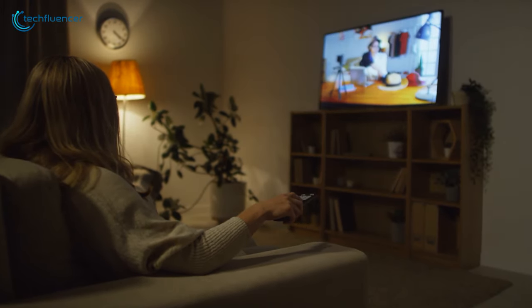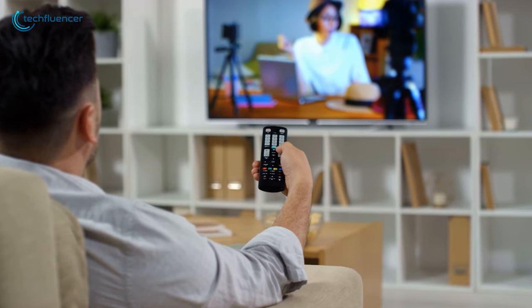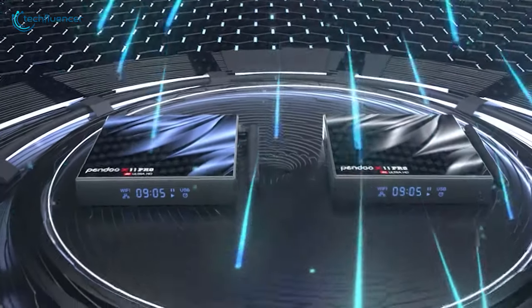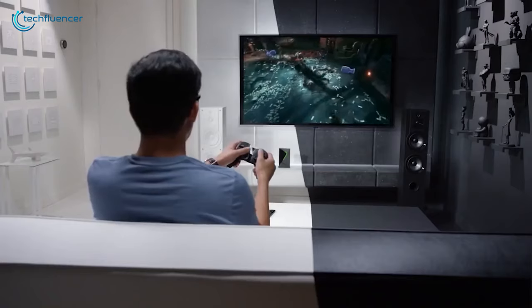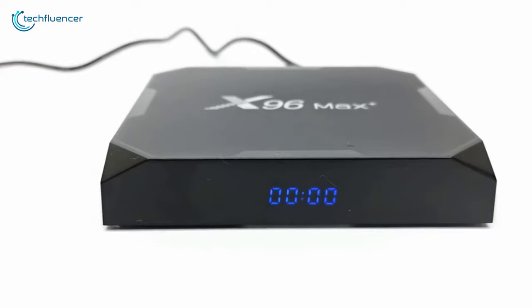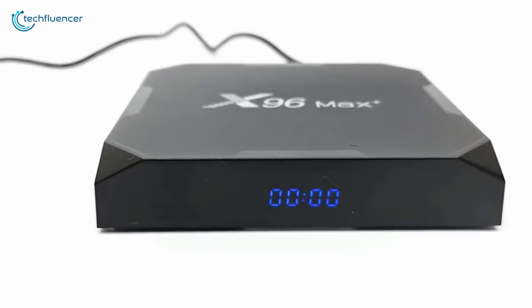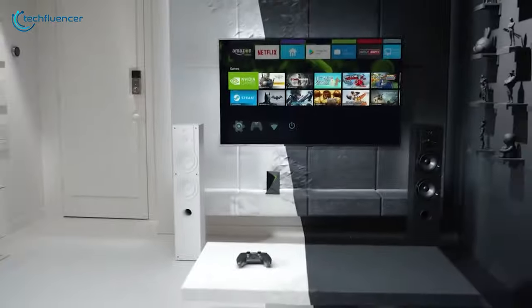Having a smart TV can be great, but most of the time they are not powerful enough to keep up with your gaming needs. An Android TV Box in this case offers a smart solution, as they bring along powerful specs to streamline your gaming demands. In today's video, we are going to showcase 5 of the best Android TV Boxes for gaming to help you pick the right one.